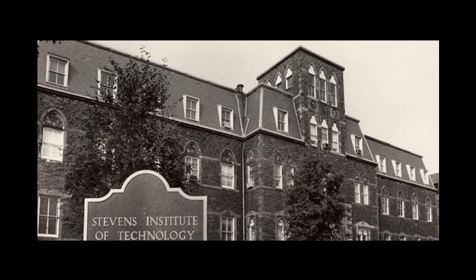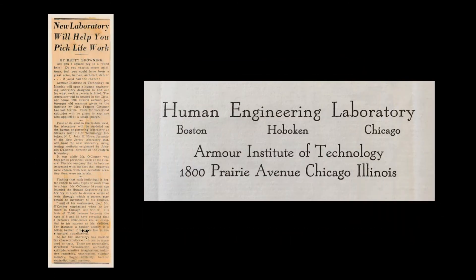In 1930, O'Connor opened his Human Engineering Laboratory at the Stevens Institute of Technology in Hoboken, New Jersey. Over the next several years, he continued to analyze specific aptitudes and how they could enhance or detract from performance in a variety of careers. In May 1938, O'Connor expanded his work to Chicago, opening his laboratory in Glessner House.